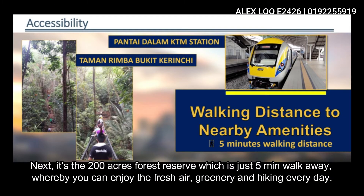Next is the 200-acre forest reserve, which is only a 5-minute walk away from Cubic Botanical. You can enjoy the fresh air and the greenery, and if you like hiking, you can do it every day.